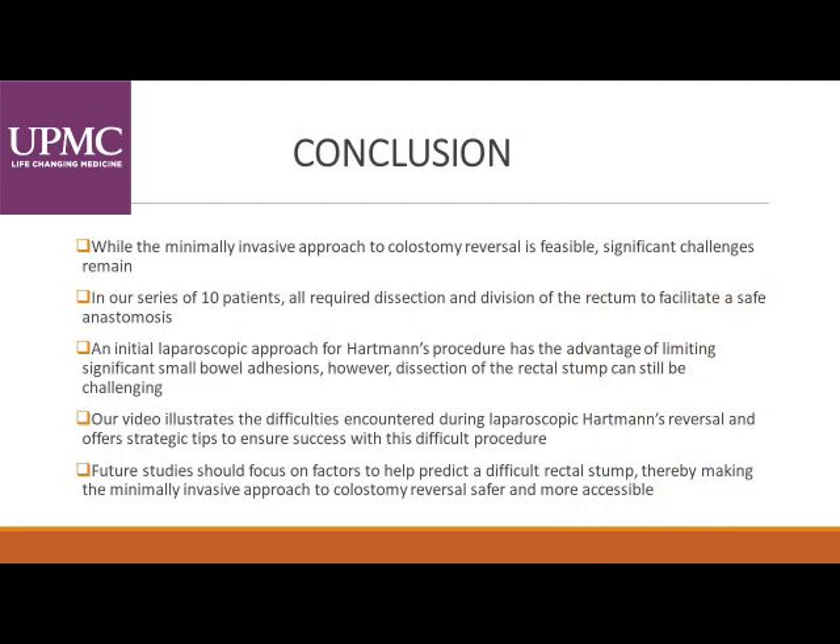While the minimally invasive approach to colostomy reversals is feasible, significant challenges remain. In our series of approximately 10 patients, all required dissection and division of the rectum to facilitate a safe anastomosis. An initial laparoscopic approach for Hartmann's procedure has the advantage of limiting significant small bowel adhesions. However, dissection of the rectal stump can still be challenging. Our video illustrates the difficulties encountered during a laparoscopic Hartmann's reversal and offers strategic tips to ensure success with a difficult procedure. Future studies may want to focus on factors to help predict a difficult rectal stump, thereby making the minimally invasive approach to colostomy reversal safer and more accessible.